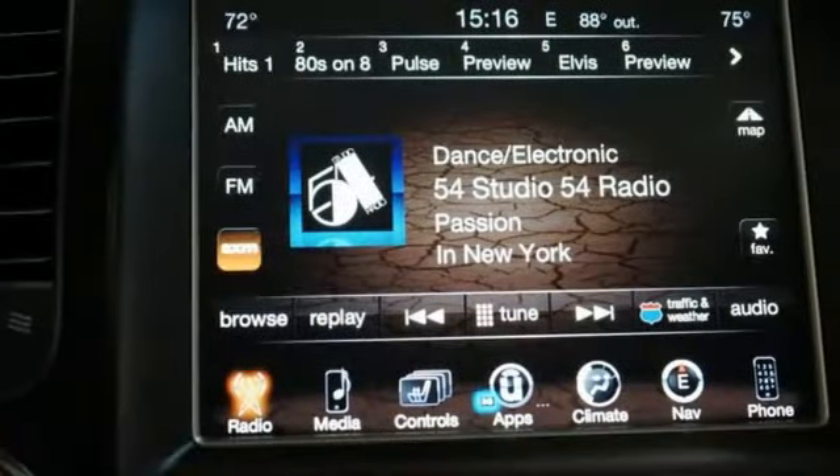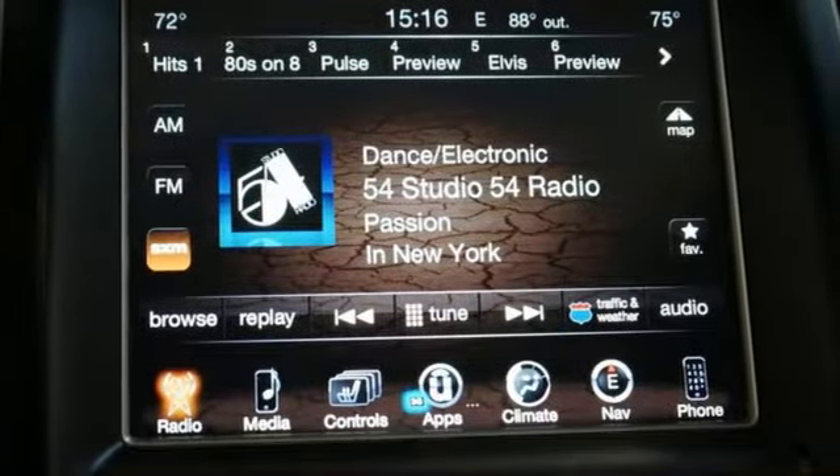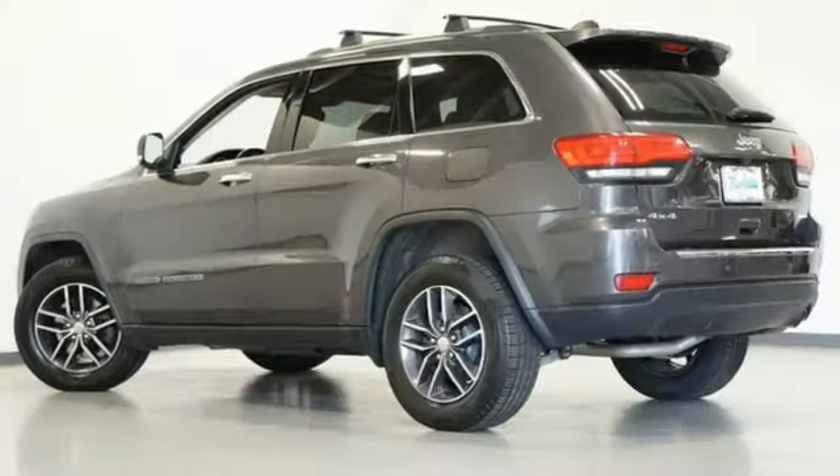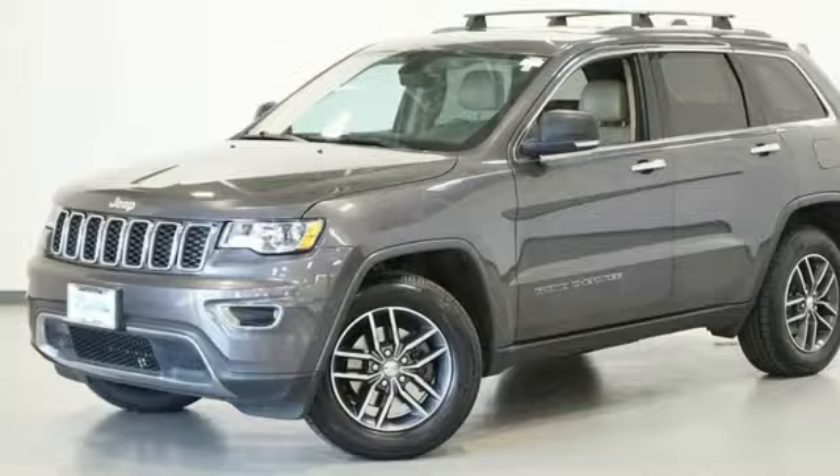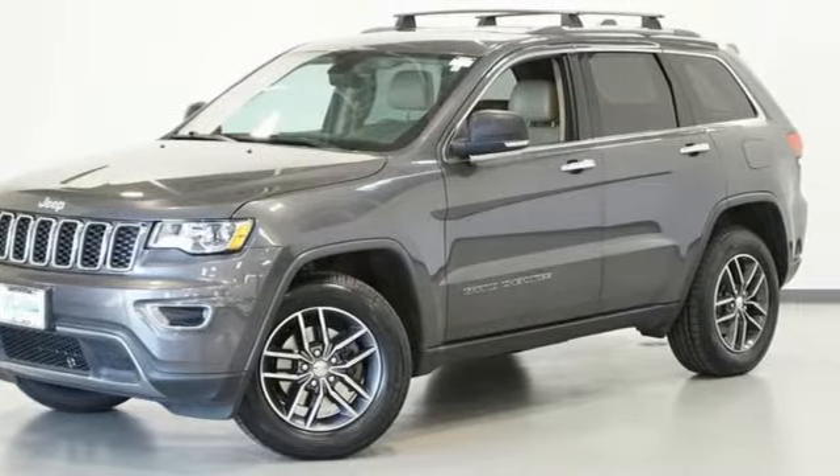Car and Driver muses, "We doubt they're given to popping celebratory champagne corks very often at Jeep headquarters in Auburn Hills, Michigan, but now just might be a good time." The Jeep life fits your life. Experience it for yourself today.